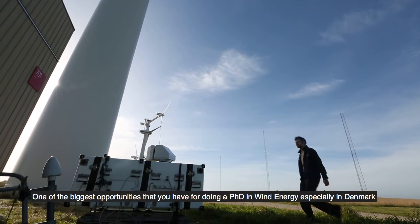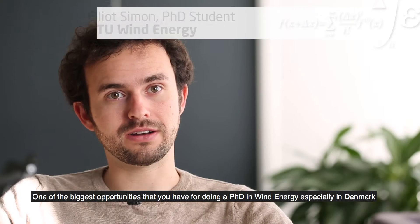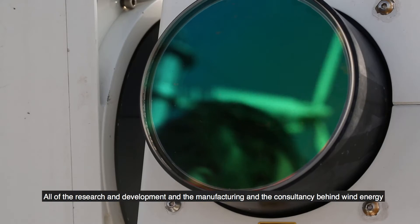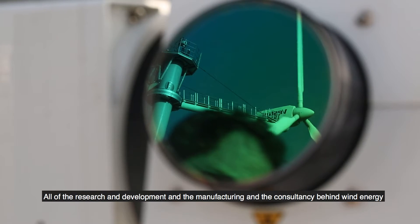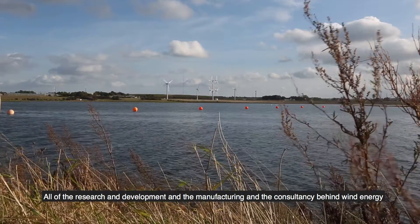One of the biggest opportunities that you have for doing the PhD in wind energy, especially in Denmark, is the fact that the entire industry is more or less based here. All of the research and development and the manufacturing and the consultancy behind wind energy is from Denmark and is based in Denmark.